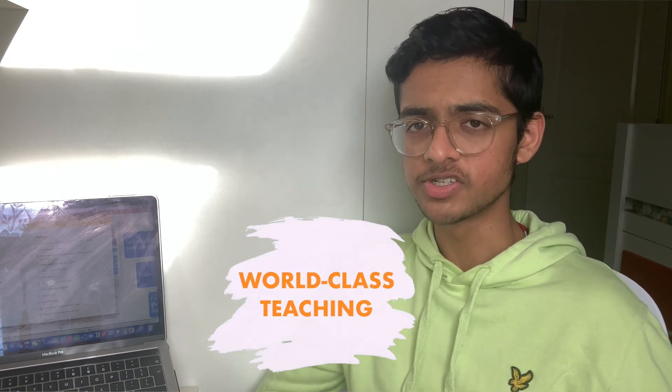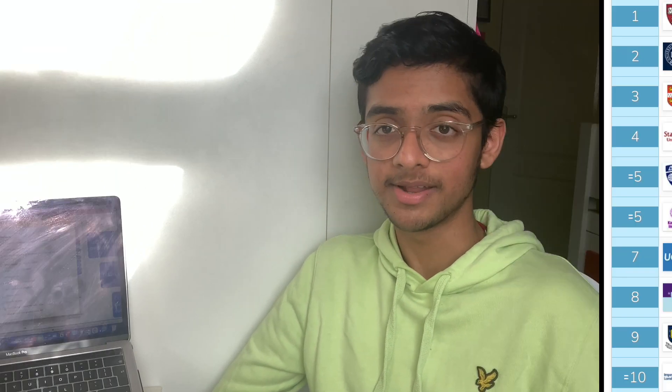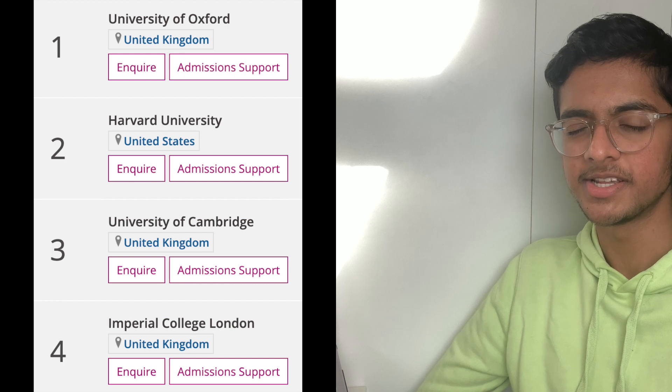Imperial's standard is world-class. The lecturers are world-class — these are people who are writing your textbooks and at the forefront of medical knowledge. I'm not just saying that because I'm here; if you look at the league tables, Imperial consistently places in the top 10 to 15 for medical universities worldwide. For £9,250 a year, the education is a steal.